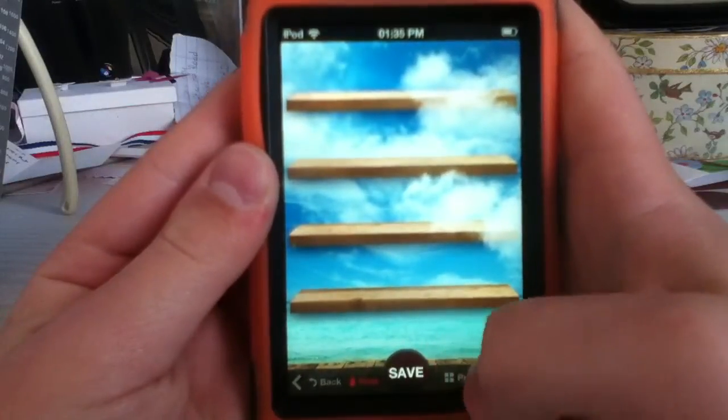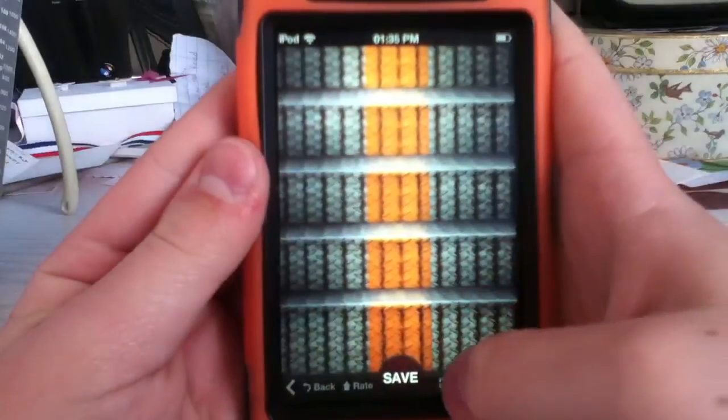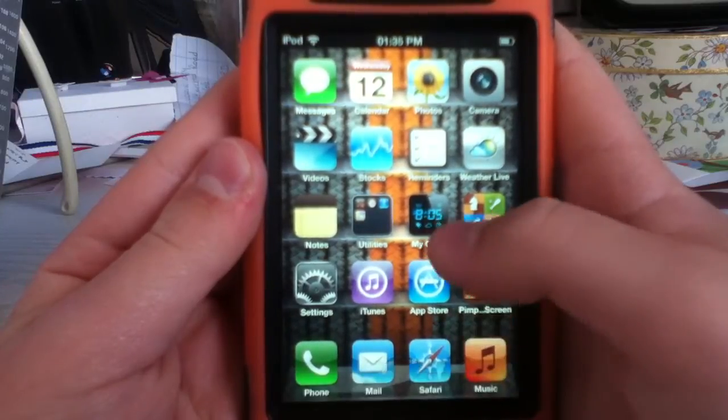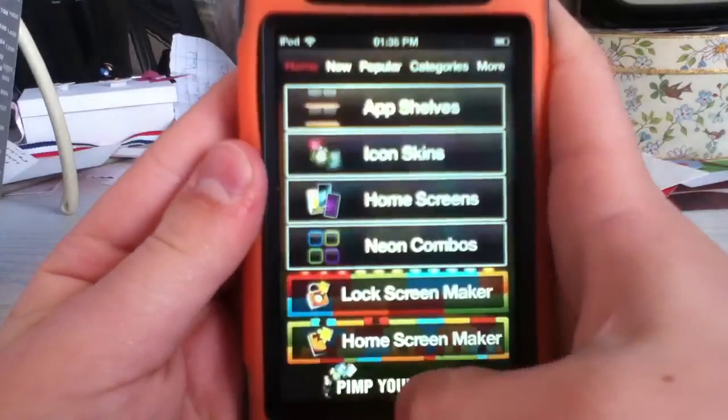I'm going to show you what the rate does — you can also preview. As you can see there, it's previewed what it would look like, and you just tap. That's an awesome one actually.